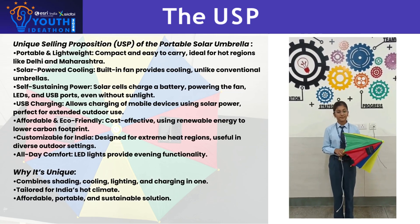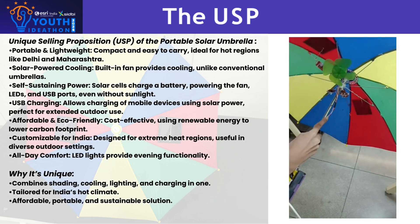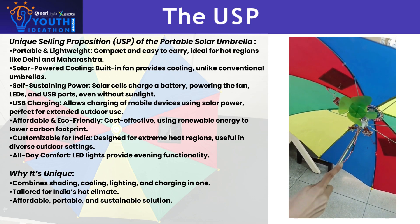Introducing the portable solar umbrella — your ultimate solution for beating the heat and staying cool in summers. Equipped with cutting-edge solar technology, this umbrella features an integrated cooling fan powered by renewable energy.